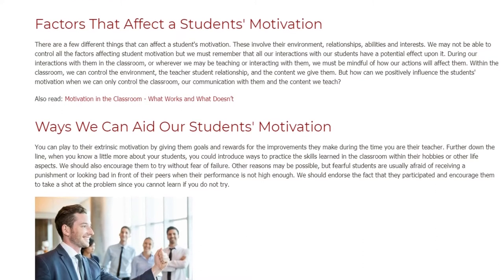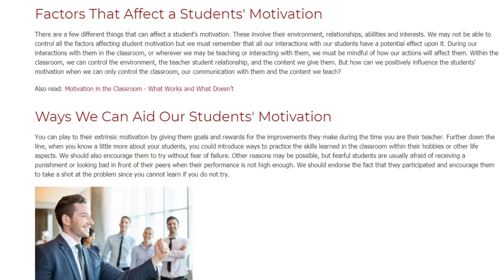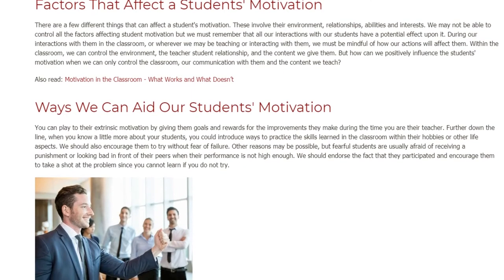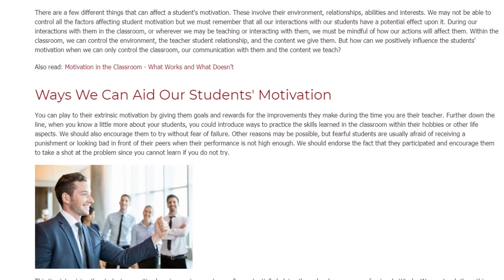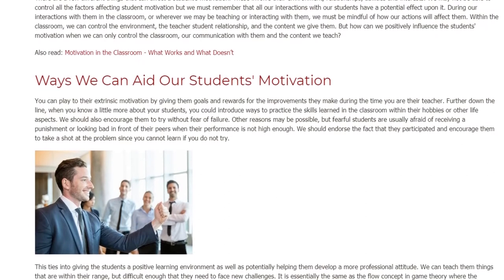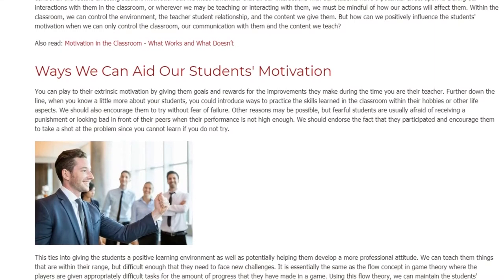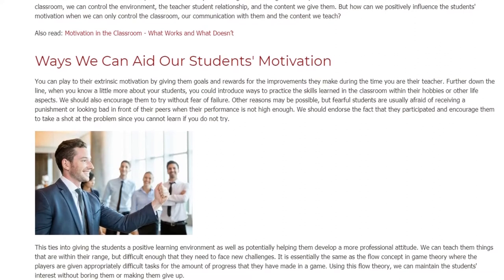During our interactions with students in the classroom — or wherever we may be teaching or interacting with them — we must be mindful of how our actions will affect them. Within the classroom, we can control the environment, the teacher-student relationship, and the content we give them. But how can we positively influence the student's motivation when we can only control the classroom, our communication with them, and the content we teach?